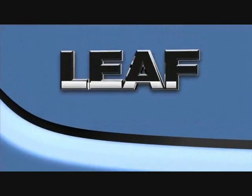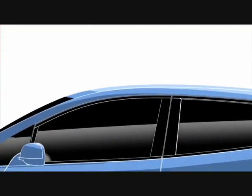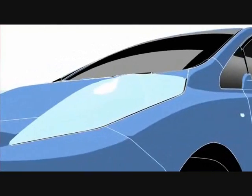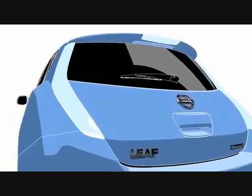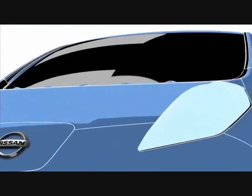Nissan is proud to present LEAF, our new zero-emissions, 100% electric car. This is not a concept car or a test model. LEAF is a full-production Nissan vehicle that will soon be available for you to buy.